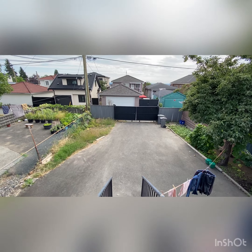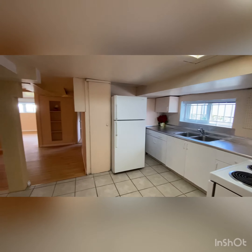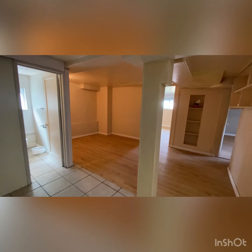Here we are at the ground level. This is the kitchen and living area — let's go take a look. We have two bedrooms and one bathroom here.